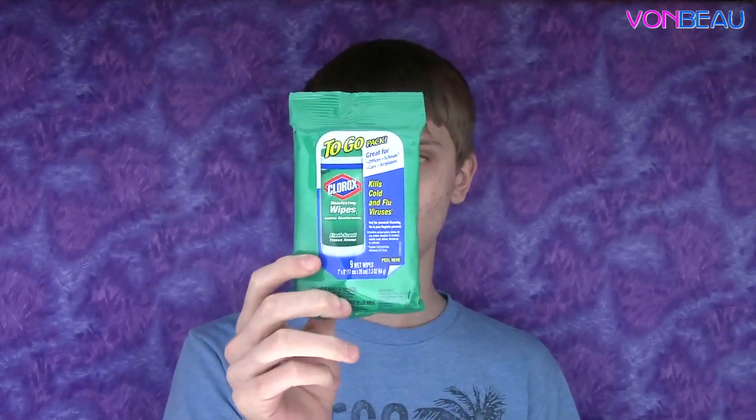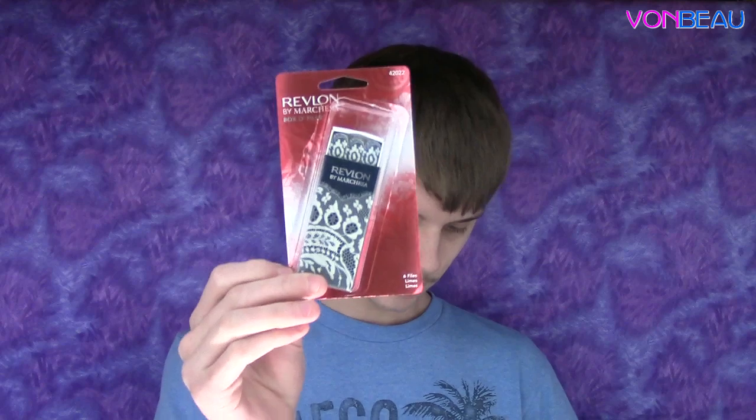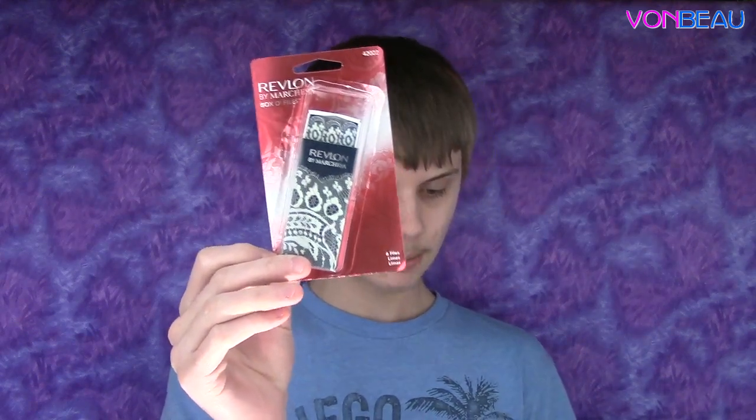Along with that there's a free pack of Clorox disinfecting wipes to keep stuff clean, from PinchMe. Also an organic lavender and wild orchid shea butter soap bar. And the other freebies that came along were a Revlon box of six fingernail files and a Baby Bee diaper cream.